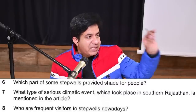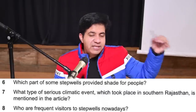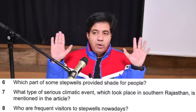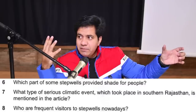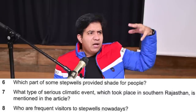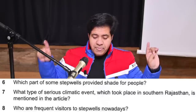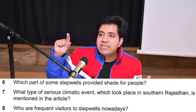Question number six: again we read the question, find a clue word, and go back to the passage to look for that clue word. Questions and answers are in order. Question six asks: which part of some step wells provided shade for people? The answer is a part of a step well that provides shade. The clue word is 'shade.' What are the synonyms of shade?